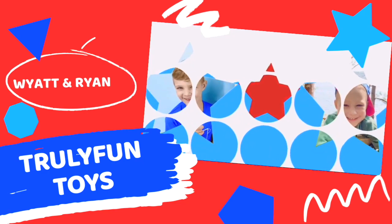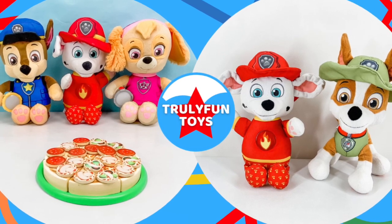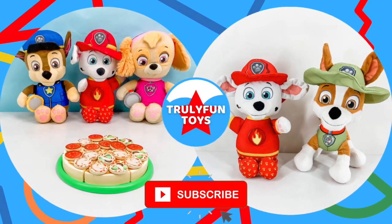Truly Fun Toys! Welcome back to Truly Fun Toys. If you haven't already, go ahead and hit that subscribe button so you can be the first to see our fun videos that are posted every single day.